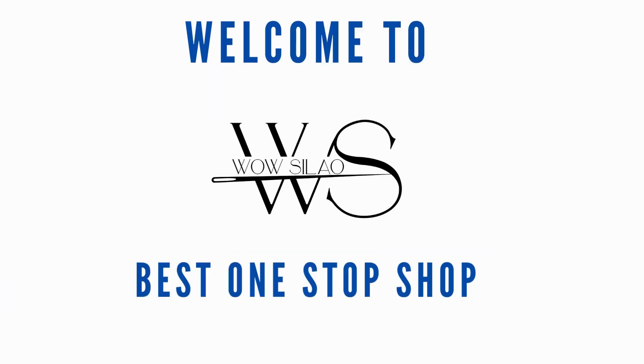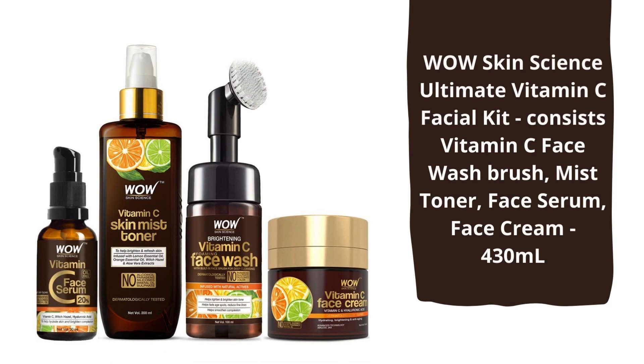Hello everyone and welcome to Wow Salah. Today I am here with a superb skincare range. As you all know, Holi is here, so this product range will help you to maintain your skin health.